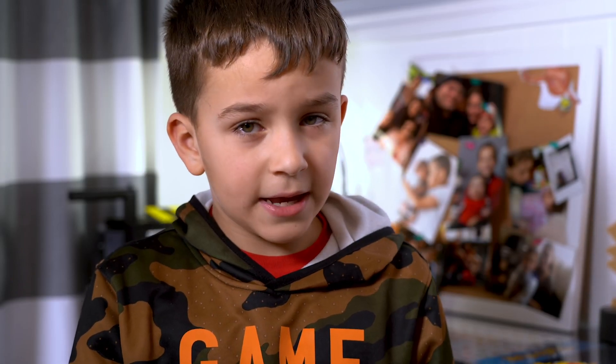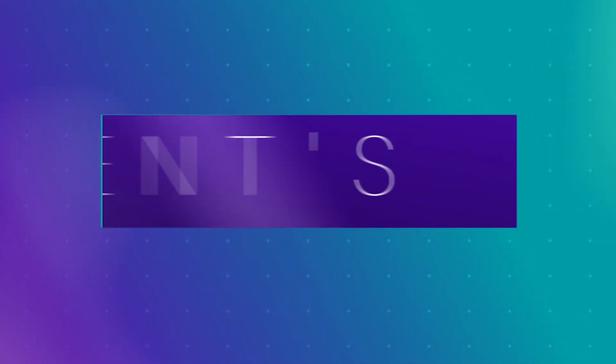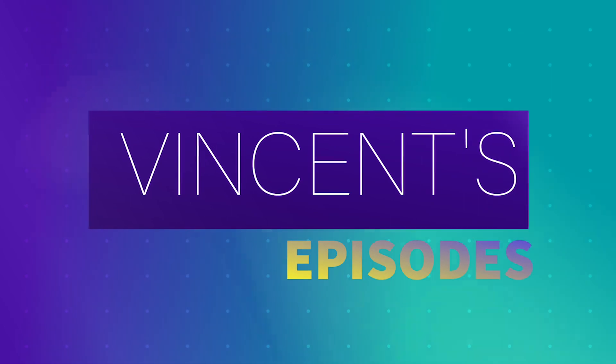Do you want to learn about hermit crabs today? My name is Vincent and welcome to my channel. Subscribe.